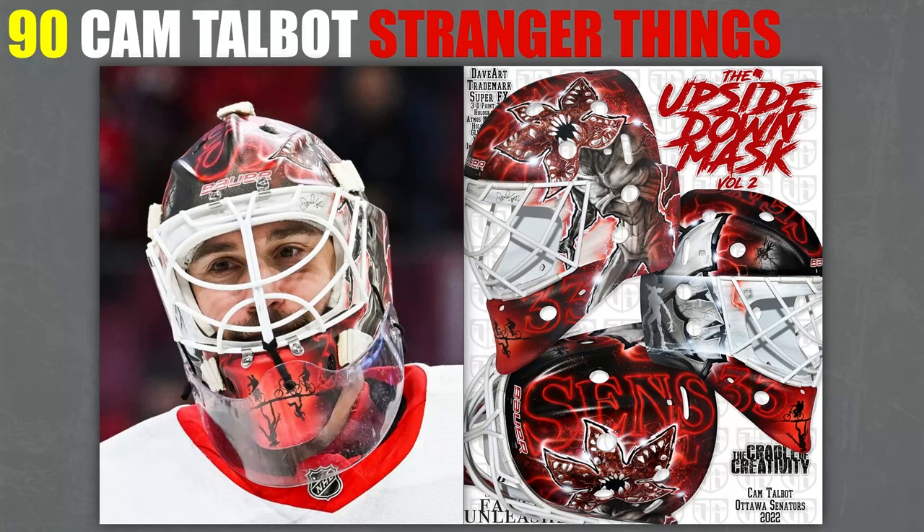Number 90, I have Cam Talbot. This is the other Stranger Things mask I was talking about. What I really like about this one is the silhouettes of the people biking on the bottom as well as the upside down world. I really like that — it looks really good on the chin in a nice prominent place. The rest of it is good too, but that especially stands out.